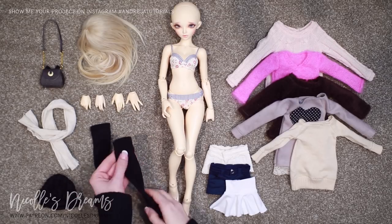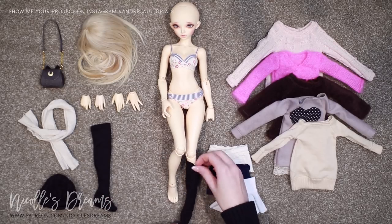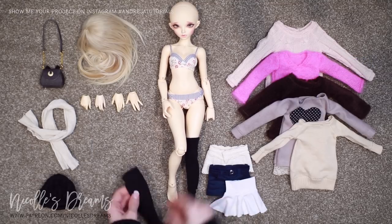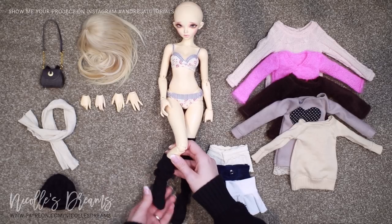Alright, let's begin with the introductions. Today's model of choice is my BJD Jess. If you're new here and want to know what kind of doll she is and where you can buy her from, I left all the info and links in the description box.